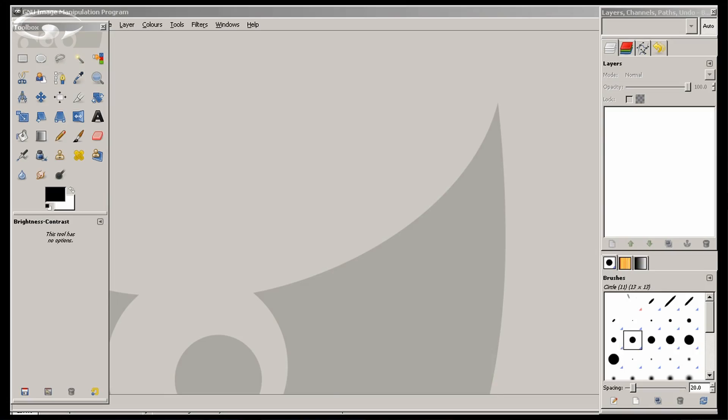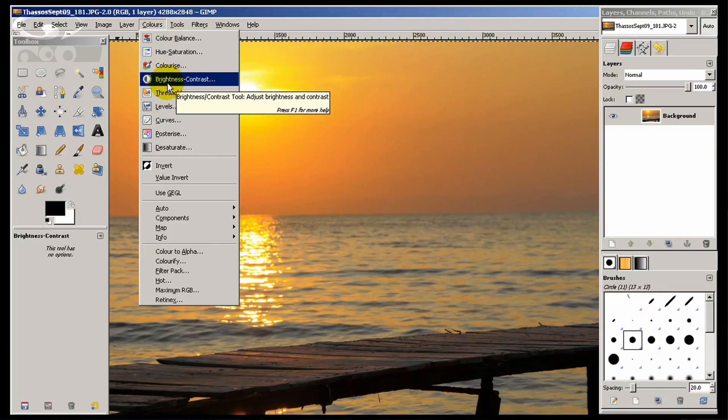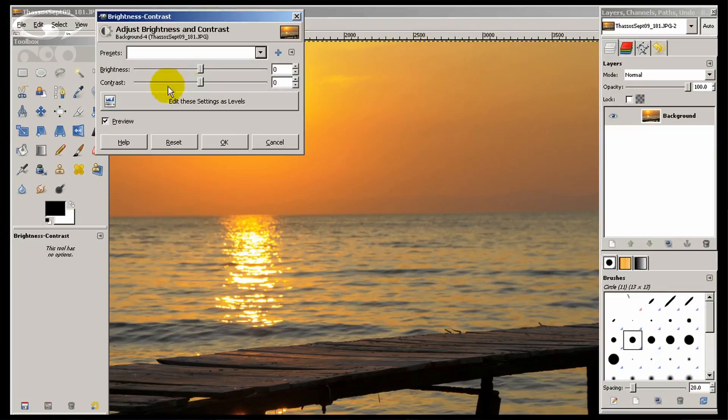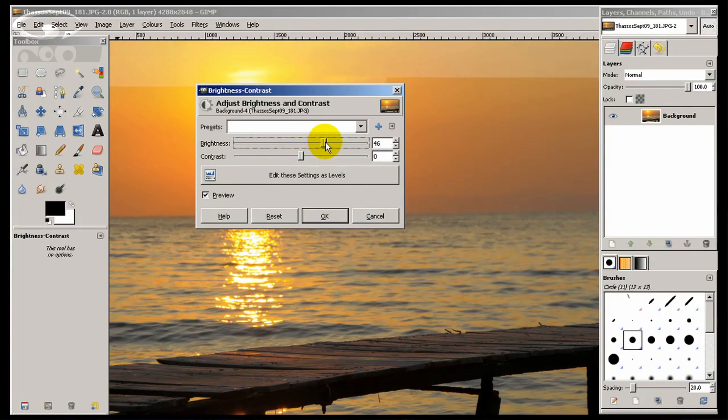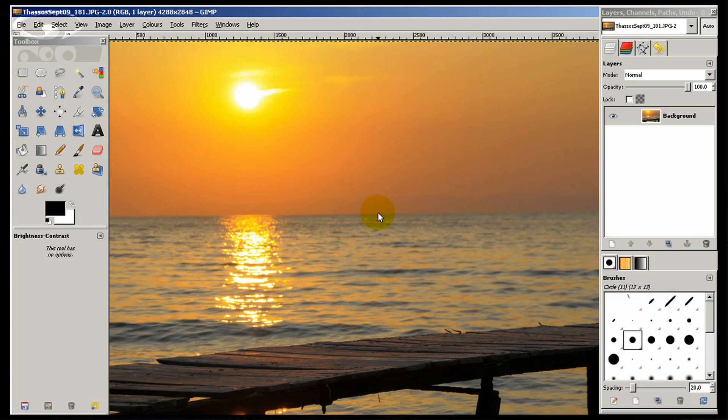So let's look at some of the different software available for you to work your images. Let's start right at the beginning — you've got free software such as GIMP. You can download it for nothing and it will do pretty much anything you need to do up to enthusiast level. If I just throw a picture in there quickly — this is one I took on holiday — you can do the usual stuff: you can brighten up your pictures, up the contrast, adjust things with it. It's great up to enthusiast level and because it's free of charge, why not?